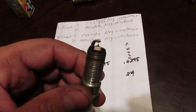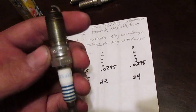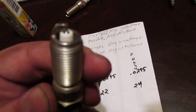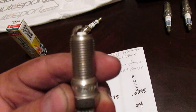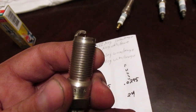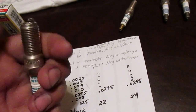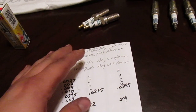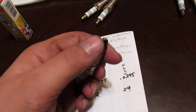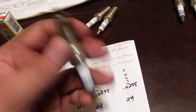The heat range refers to how much of the electrode is actually being exposed and how much it'll dissipate heat. As you can see, that one is sunk in more, and this one is sunk in even farther. The colder the plug, the farther the electrode is going to be inside the plug to help dissipate the heat. You don't want to go too cold, because if you go too cold it won't self-clean — it won't get hot enough to self-clean the tip and you'll end up with a bunch of junk on it, and it'll foul out the plug. That's what all this testing is about.